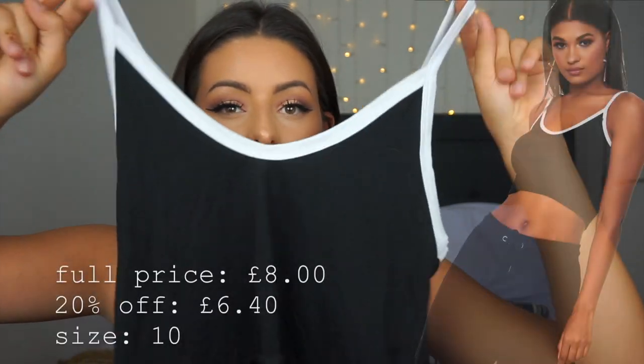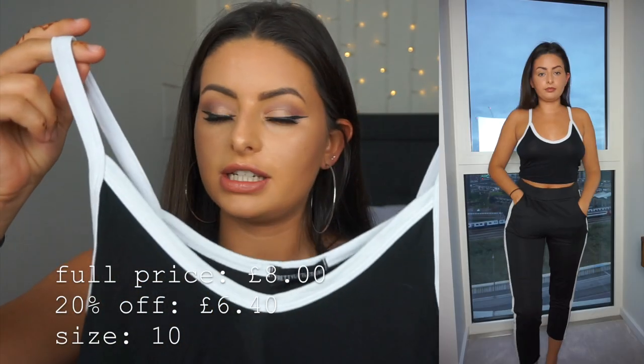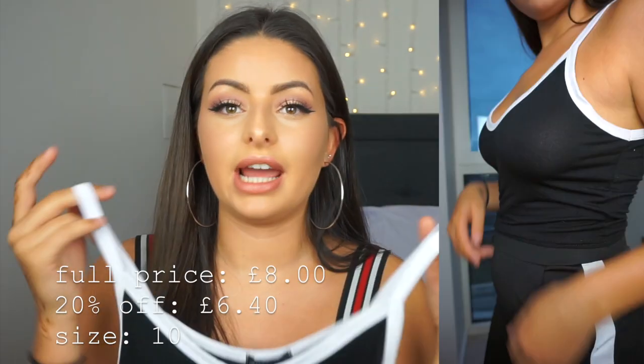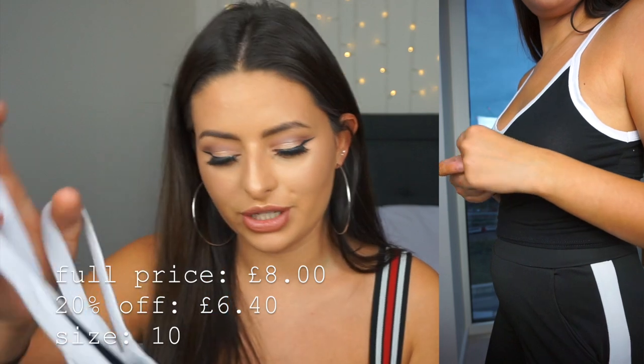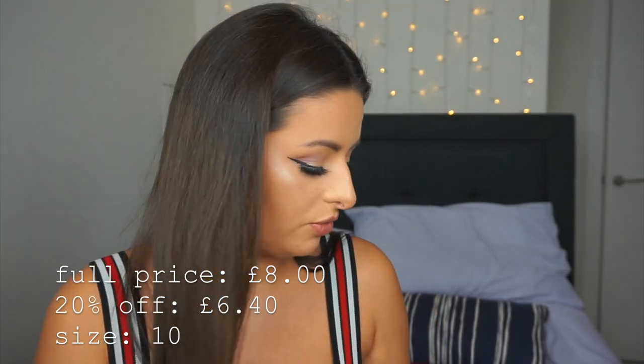This next top is just a really simple cropped tank — a white outlined black crop top with a V-neckline in the front. There's not really a lot to say about it. I thought this would be cute for layering on those semi-warm autumn days, with anything high-waisted and then a big coat over the top. It's just a really cute basic to have in anybody's wardrobe.